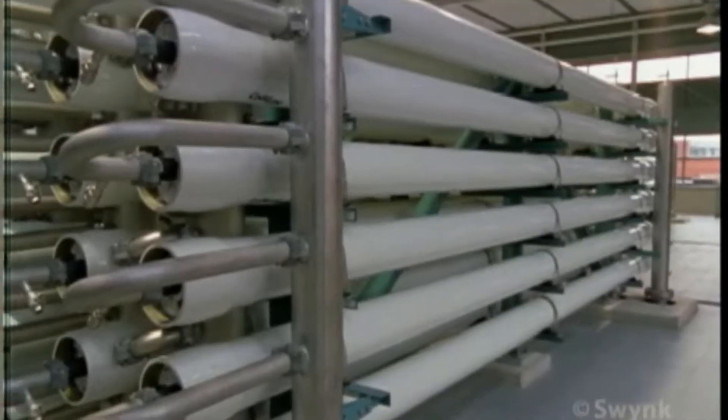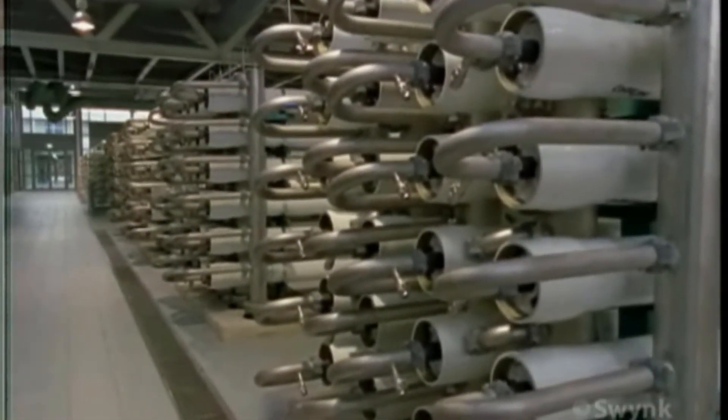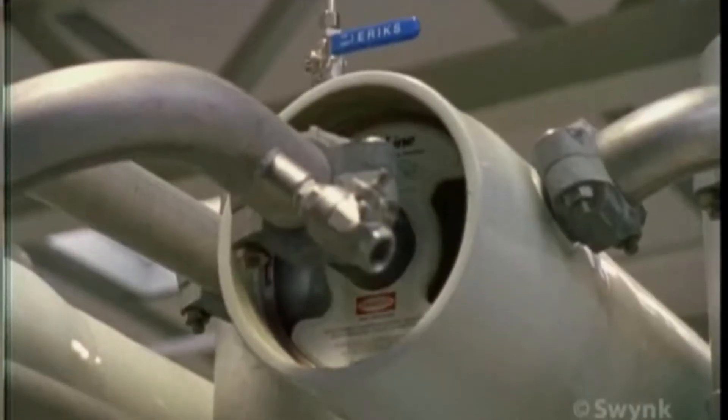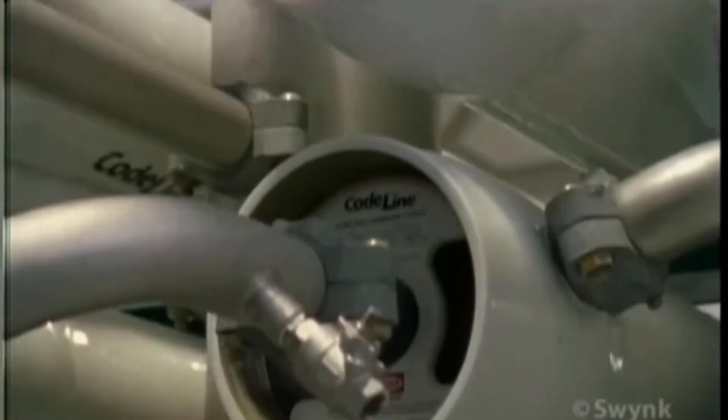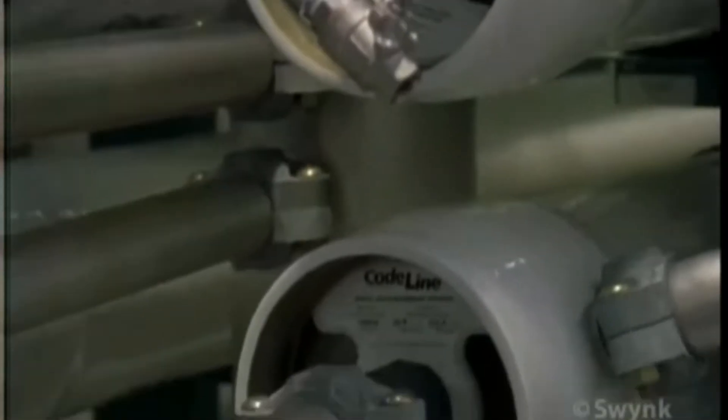The partnership of science and technology is now bringing the cost down. Reverse osmosis is one promising new method for reducing the cost of desalination.